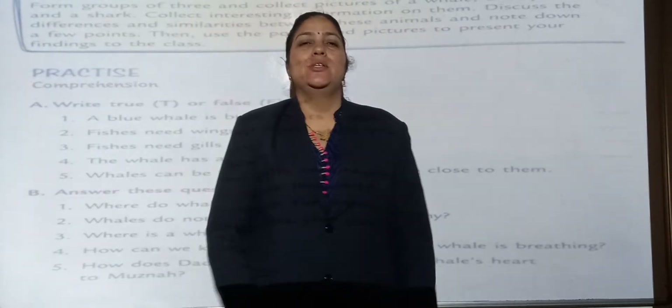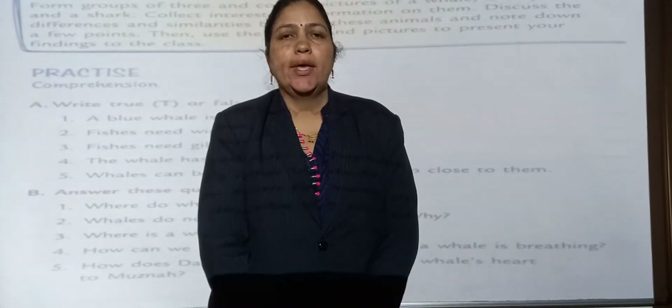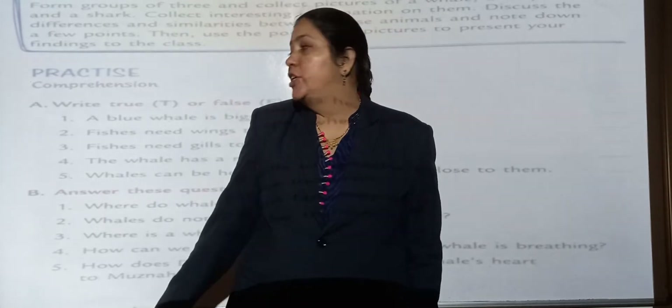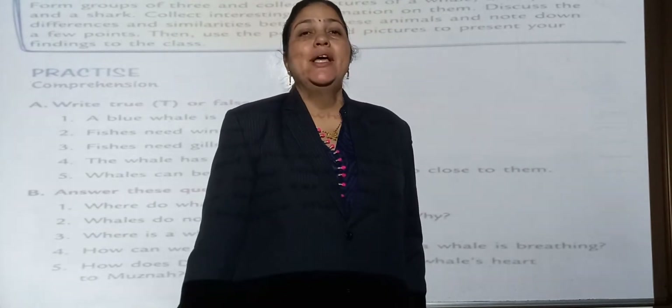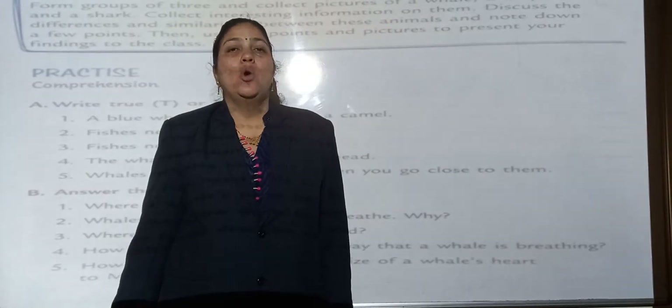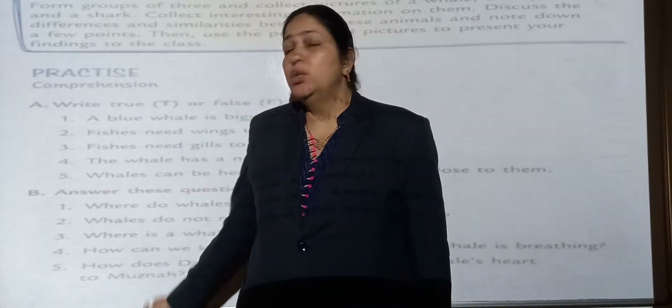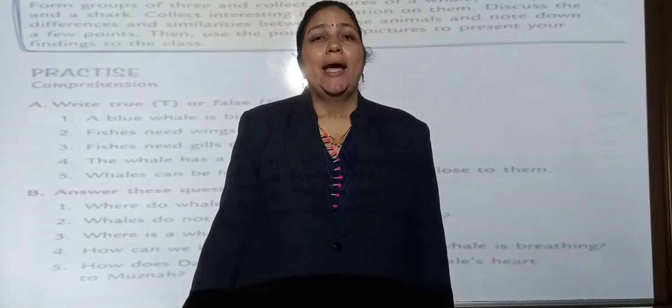Students, take out your voice textbook and turn to page number 110. In my previous class, I explained we will finish the explanation part of chapter number 12, Whale in the Sky. Today, we will do the exercise part of that chapter.